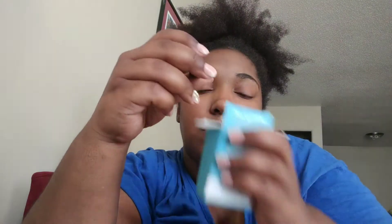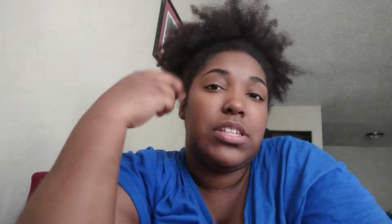It says capric/caprylic triglycerides — I'm pretty sure I'm not pronouncing that right, I'm not a scientist. But it does say in parentheses coconut oil. And then next it says fragrance, essential oil blend. My question is what essential oils are in here. It literally smells like fake coconut scent.